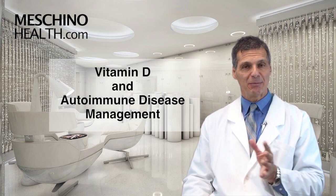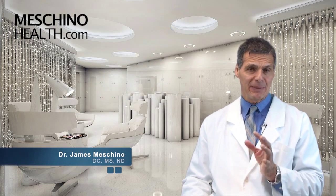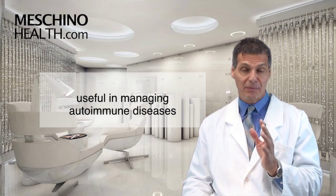Vitamin D in autoimmune disease management. Hi, I'm Dr. James Machino. It's only recently that we learned that vitamin D supplementation may be really useful in managing autoimmune diseases, at least as part of the management plan.